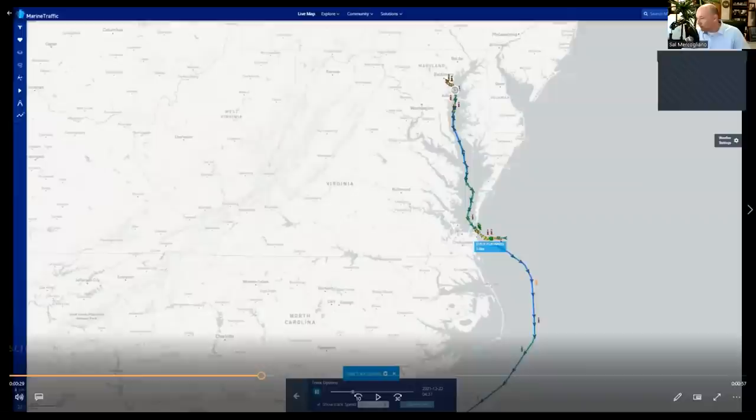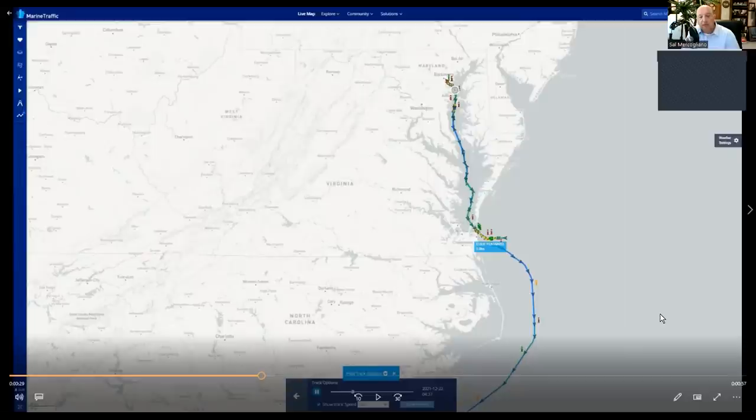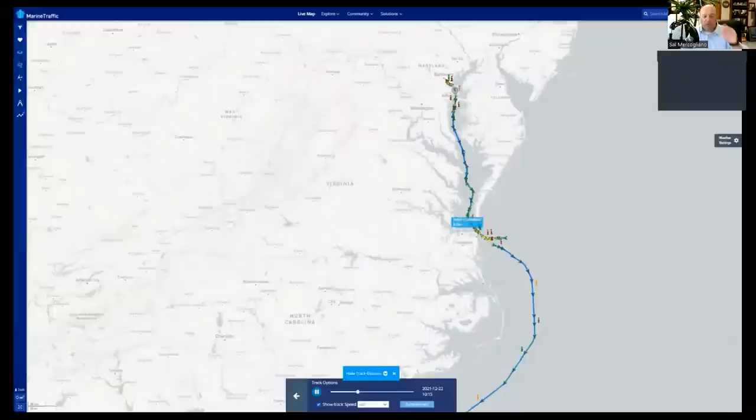I put in a request to Marine Traffic — Georgios and the crew — for this track of Ever Forward when she came through back in December. On December 21st she went into Baltimore and then came back out a day or two later. This track shows her speed. The circle up above is where Ever Forward is currently aground. She would have taken a pilot on board outside of Cape Charles and Cape Henry — a Chesapeake Bay pilot who would take them all the way up the bay into Baltimore.